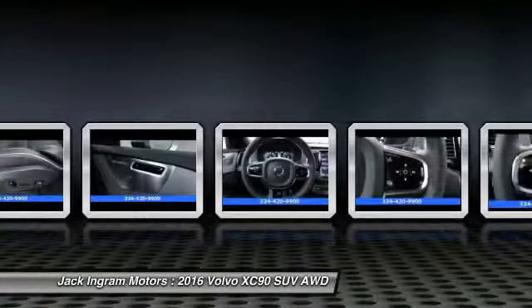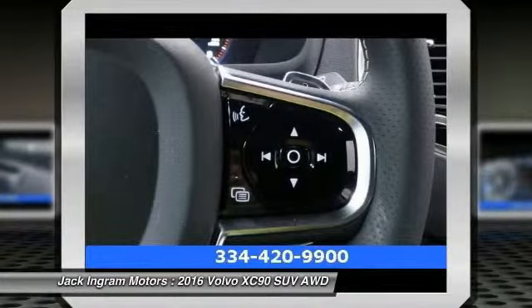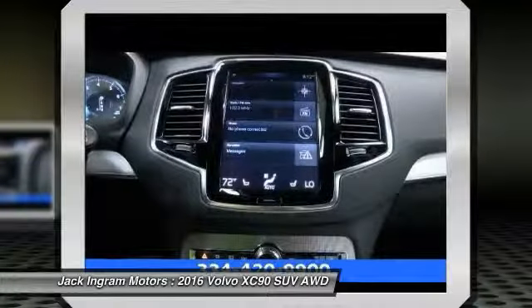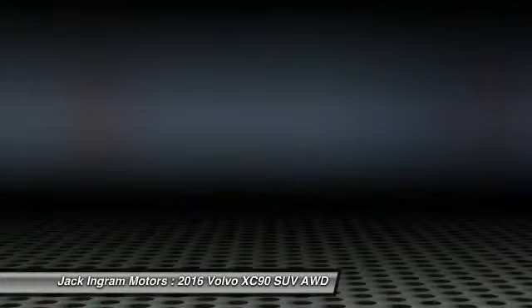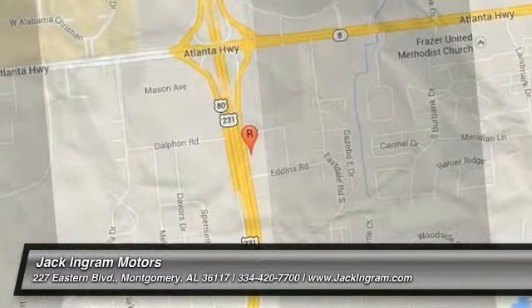Your new ride is just a phone call away. This vehicle's great. We'll be right back. Thank you.